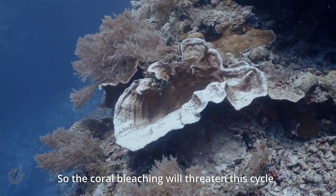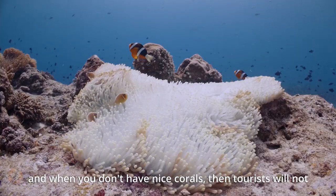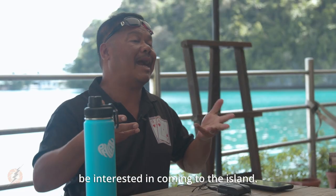Coral bleaching will disrupt this cycle. And when you don't have nice corals, tourists will not be interested in coming to the island.